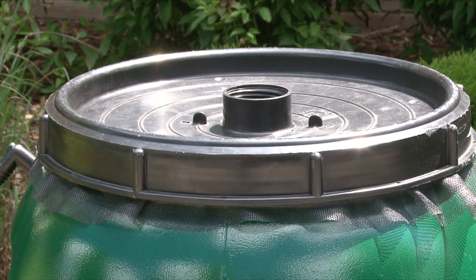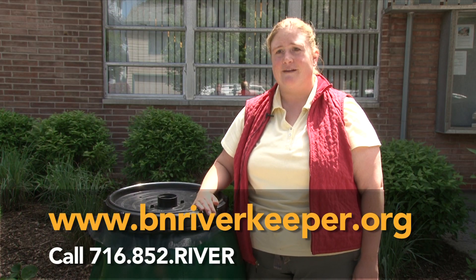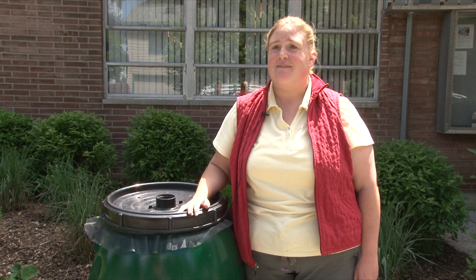This will fill up in a half an inch of rain in about 20 minutes. You can get them online at www.bnriverkeeper.org or give us a call at 716-852-RIVER.